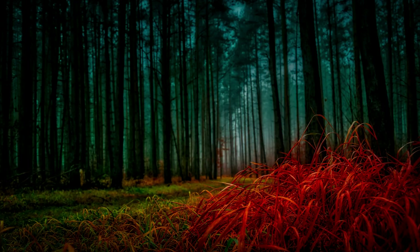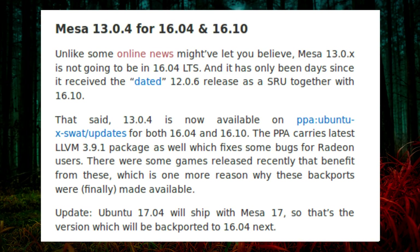Me, on my home theater PC — and moving swiftly along. The open source graphics stack MESA version 13.0.4 is coming to Ubuntu 16.04. Well, actually no — it is not going to be in Ubuntu 16.04 itself. Currently it can only be installed via the Ubuntu X SWAT repository.